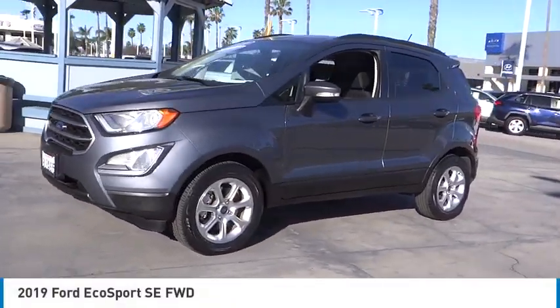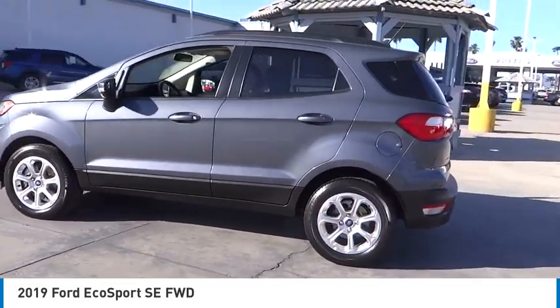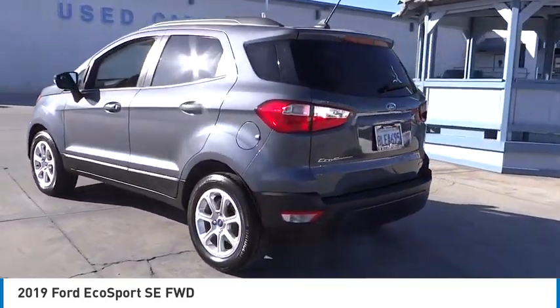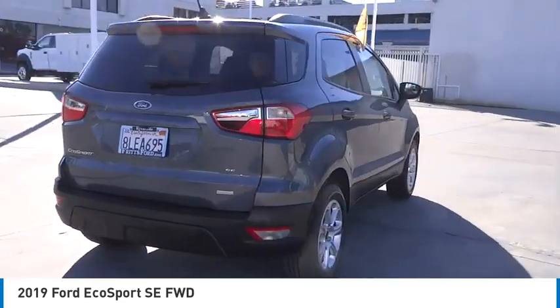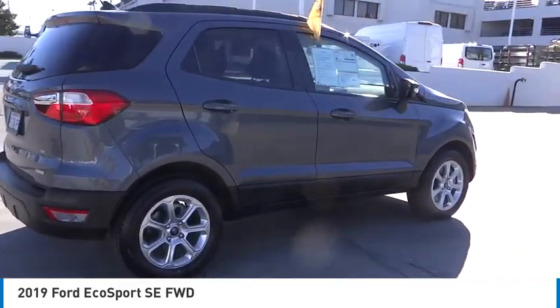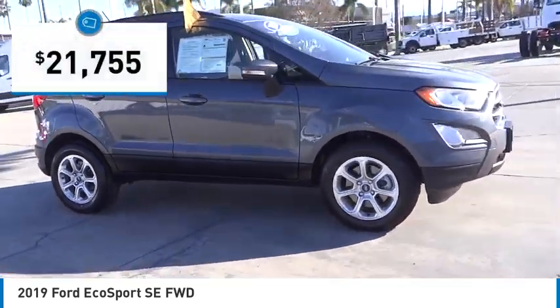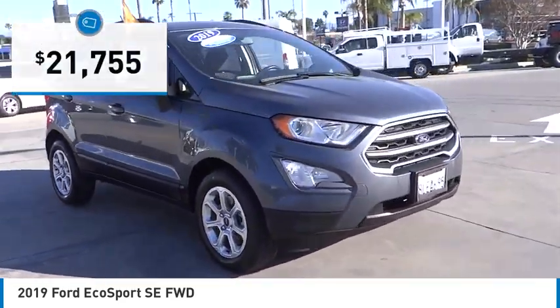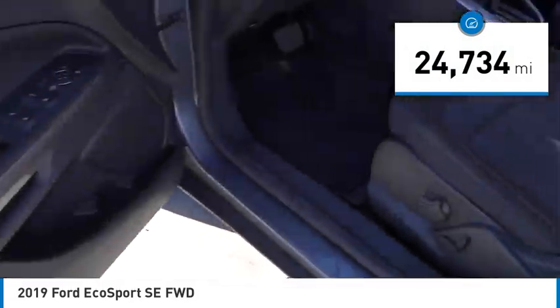Make a great choice today with the 2019 EcoSport. The Ford EcoSport has an upgraded interior that provides you all the features you could ever want. It also offers the functionality of an SUV but in a size where you feel in control, and is priced below $25,000. This vehicle has less than 25,000 miles.